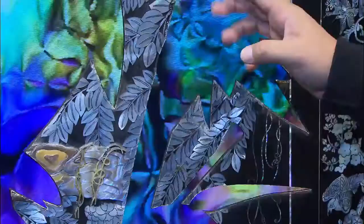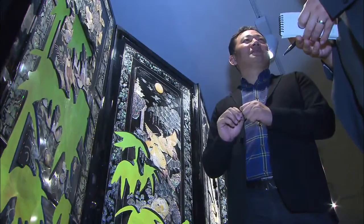Bamboo patterns were cut out from the panels inlaid with mother-of-pearl and LED monitors were placed behind to demonstrate the artist's imagination. This is a new artwork presented by Korea's iconic media artist, Lee-ee-nam.